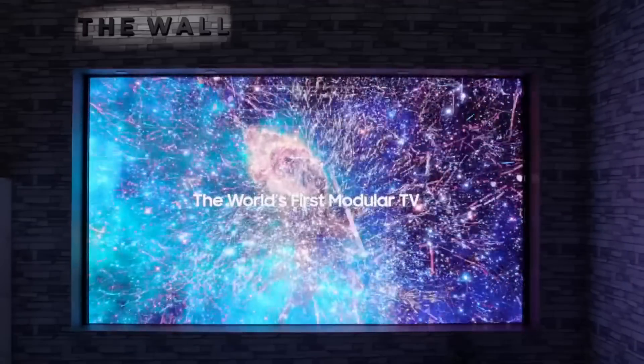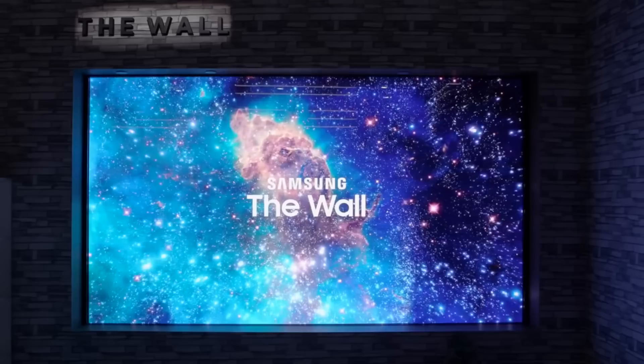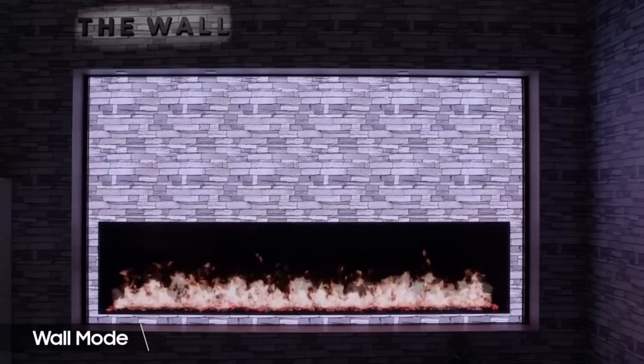They call it The Wall, which they claim is the first modular TV for consumers. And it's huge, measuring 146 inches. The Wall is made up of bezel-less micro-LED modules that can be arranged in clusters to make different sizes and shapes. And according to Samsung, they will fit together seamlessly, and it will be difficult to tell where the TV ends and the wall begins.